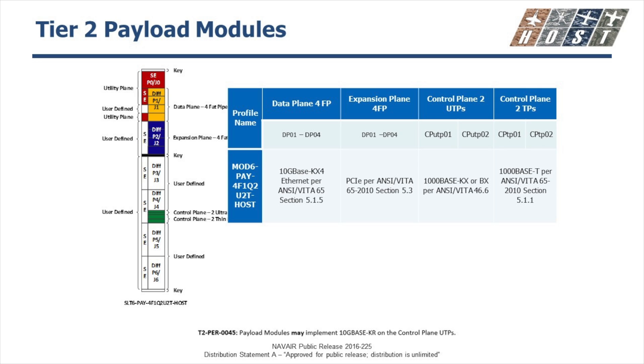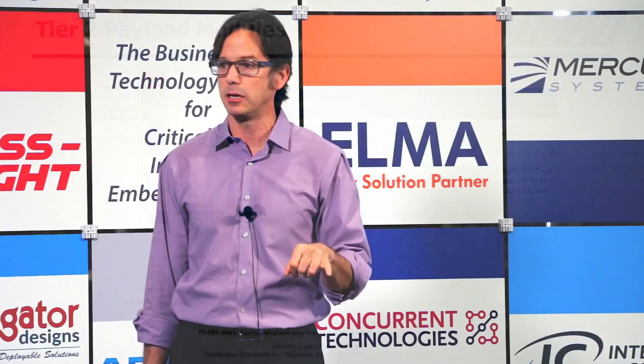Autonomous subsystems provide application-independent hardware management, logical control elements, and the management participant protocol (MPP). For payload modules, a lot of this is going to look familiar. Initially, the HOST effort had looked to alter how slot profiles were constructed. That's changed over time to where this one, I think, exactly matches the 4F1Q2U2T slot profile.